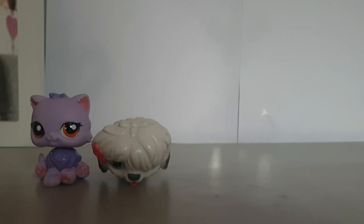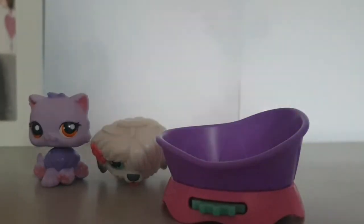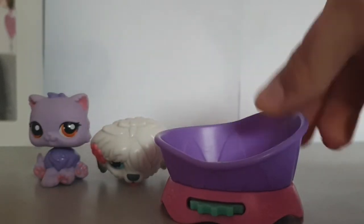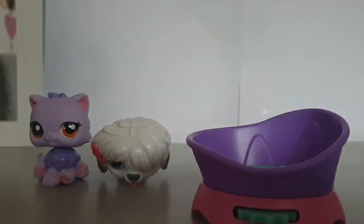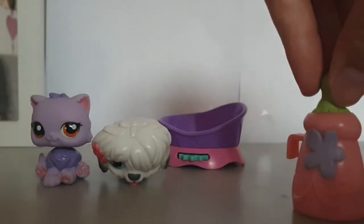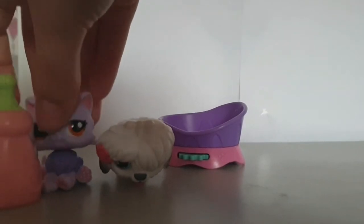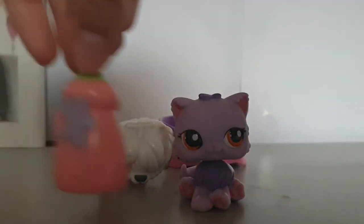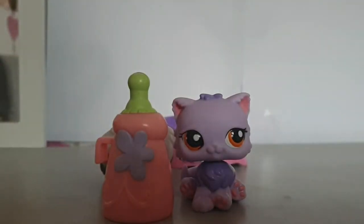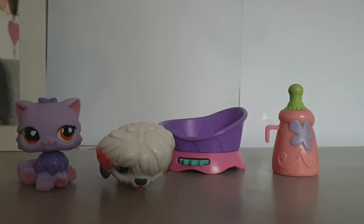I've got another accessory - it's this purple bed which I already have, but you can never have enough beds. And the final thing for this bag is this baby bottle and it's huge - I don't really know when I'm going to use it but it's just so big and hilarious. So that was that bag and we're moving on to the final bag!